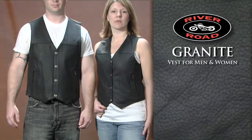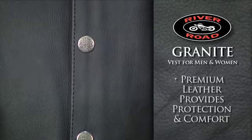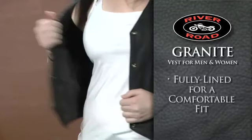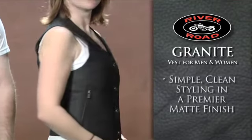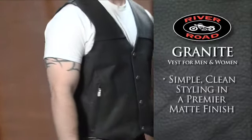River Road's Granite Vest for men and women is constructed of premium leather, providing protection and comfort. The vest is fully lined for a comfortable fit, and its simple, clean styling in a premier matte finish offers a great look and feel.